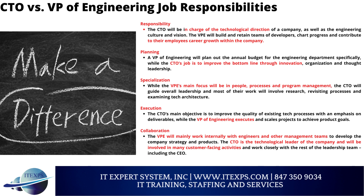Execution: The CTO's main objective is to improve the quality of existing tech processes with an emphasis on deliverables, while the VP of Engineering executes and scales projects to achieve product goals. Collaboration: The VPE will mainly work internally with engineers and other management teams to develop the company's strategy and products. The CTO is the technological leader of the company and will be involved in many customer-facing activities, working closely with the rest of the leadership team including the CEO.